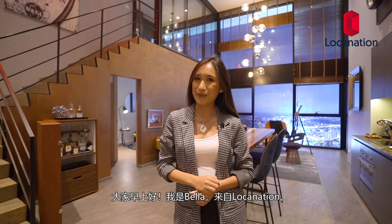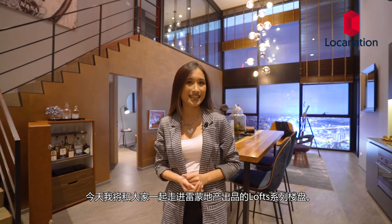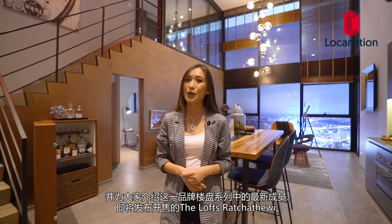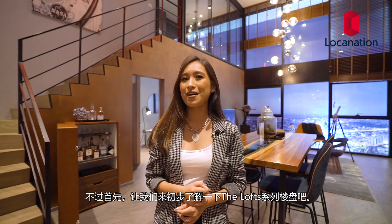Good morning everyone, I'm Bella from Loka Nation. Today we will be exploring the Loft series by Ryman Land and introducing their latest addition to the series, the Lofts Raja Tehwi, which will be available for sale very soon. But first, let's get to know more about the Loft series.